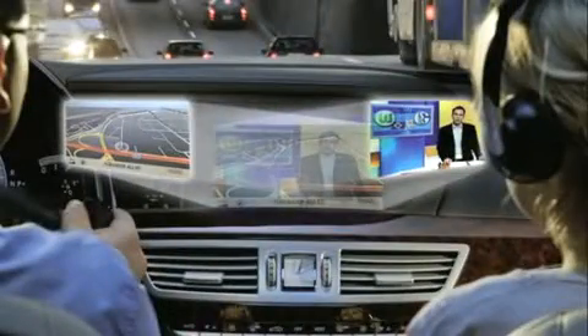The 8-inch display will be in the center of the dashboard console. The driver sees command, control, and navigation information, while the passenger watches movies, TV shows, and Geek Brief.